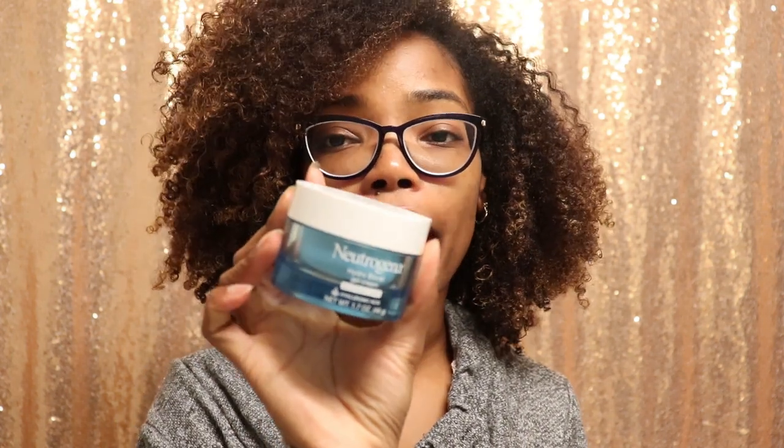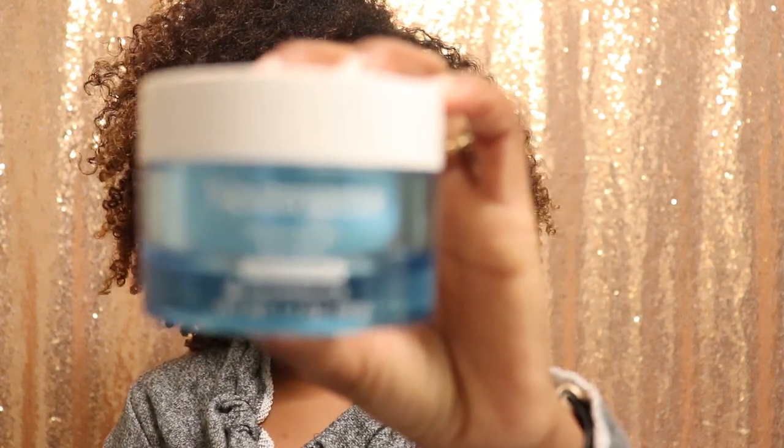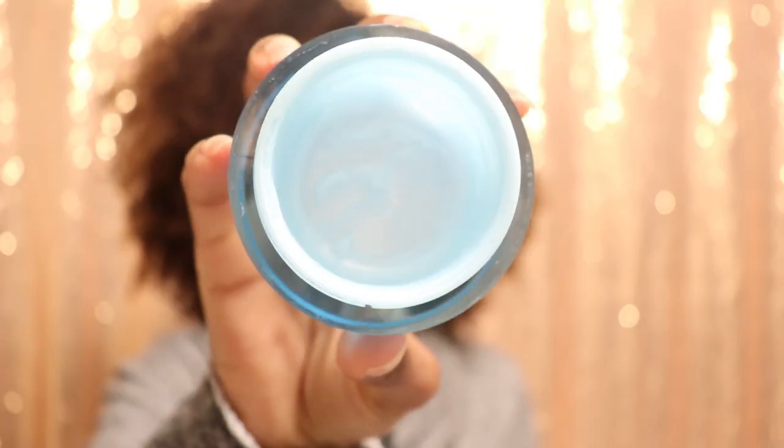If you watched my first skin care video then you may have remembered me mentioning the Neutrogena Hydro Boost products. This is the Neutrogena Hydro Boost gel cream for extra dry skin. Ever since I started using tretinoin — the retinoid cream I showed you guys in that video — my skin has been super dry, and this is literally the only moisturizer that actually gets my face moisturized. Y'all, this has been completely scraped out and it is gone. I actually just purchased a new one because I definitely needed more.